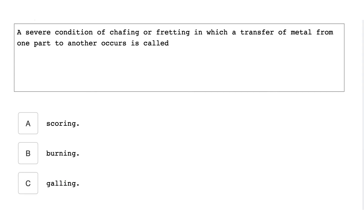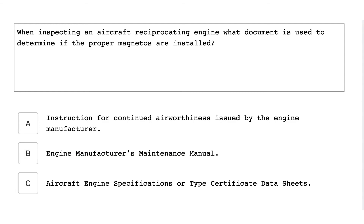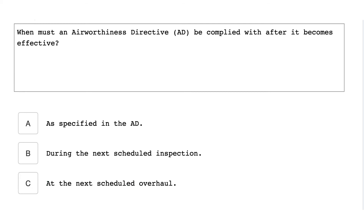A severe condition of chafing or fretting in which a transfer of metal from one part to another occurs is called galling. Which of the following contains a minimum checklist for a 100-hour inspection of engines? 14 CFR Part 43, Appendix D. When inspecting an aircraft reciprocating engine, what document is used to determine if the proper magnetos are installed? Aircraft engine specifications or type certificate data sheets.